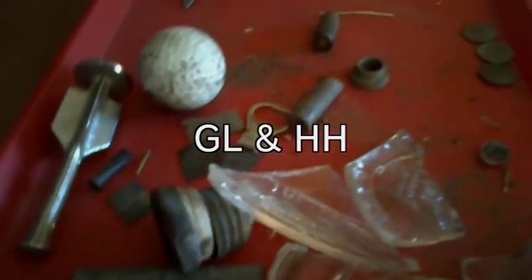Those are my finds of the day. Hope you guys liked watching it. Happy hunting, see you next time.